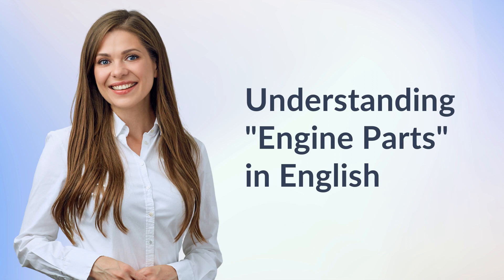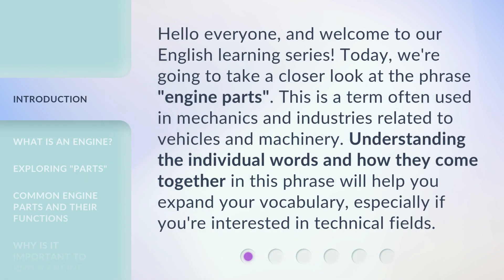Understanding engine parts in English. Hello everyone and welcome to our English learning series. Today, we're going to take a closer look at the phrase 'engine parts.' This is a term often used in mechanics and industries related to vehicles and machinery. Understanding the individual words and how they come together in this phrase will help you expand your vocabulary, especially if you're interested in technical fields.